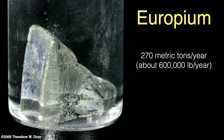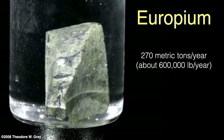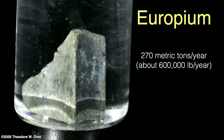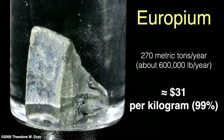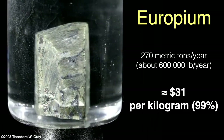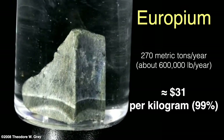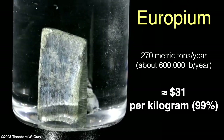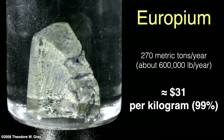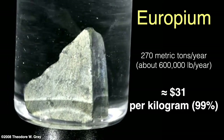The amount of europium extracted per year is not very high. It's estimated that about 270 metric tons, or about 600,000 pounds per year, are mined. As with most elements, the price of europium varies widely with purity and the quantity you buy. 99% pure europium goes for about $31 per kilogram — much cheaper than I'd expect given the small quantities mined and refined. That may have to do with the fact that the applications of this rare earth are limited, so not much is needed.